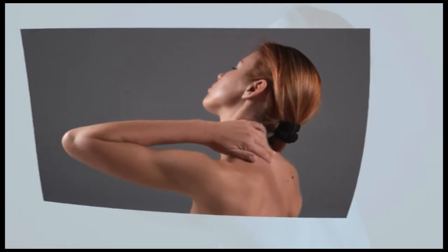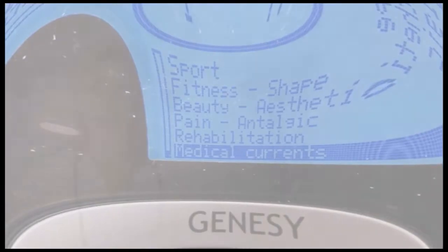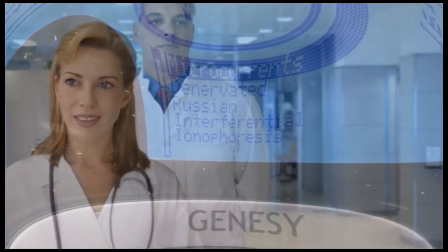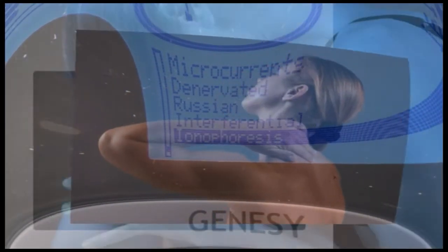Doctors and physiotherapists use TENS currents for treating every kind of acute and chronic pain in muscle and joint. The use of these currents stimulates endorphin release and suppresses pain with an important analgesic effect.